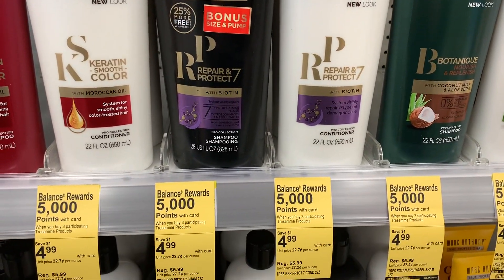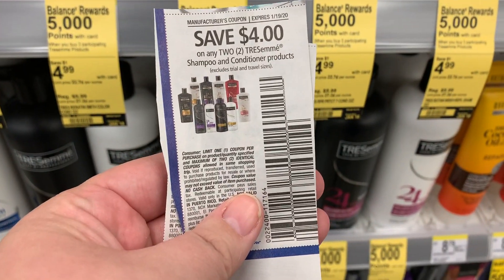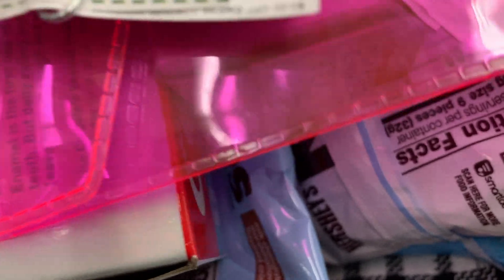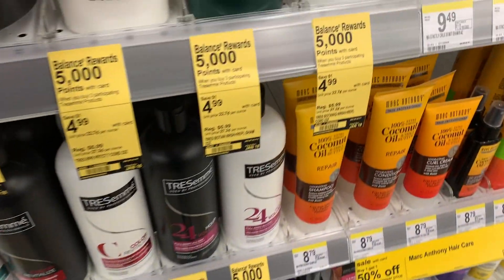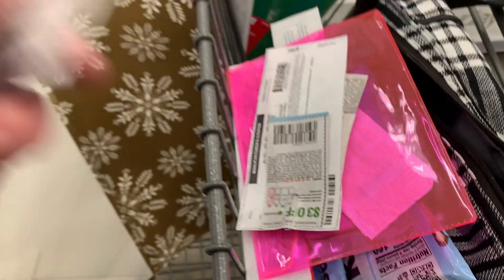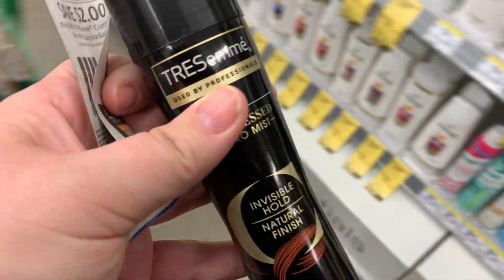The first thing I'm going to grab is the TRESemmé — it is buy three, get 5,000 bonus points. I'm going to grab a shampoo and conditioner. We have a $4 off two coupon that is good this week; it does expire Sunday. We're going to grab two of these at $4.99 a piece. We're also going to grab our third item — TRESemmé micro mist. There's a $2 off coupon for the micro mist. This is also $4.99, and it's a really good deal, plus you can get points on Fetch for that.